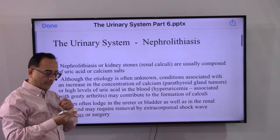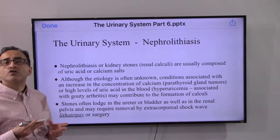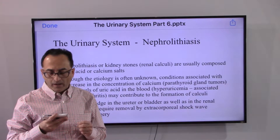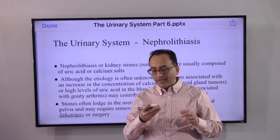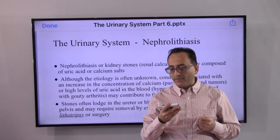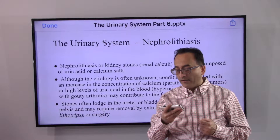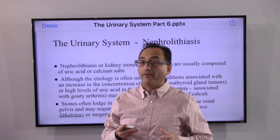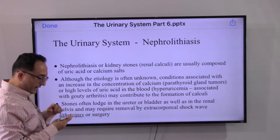Kidney stones, or nephrolithiasis, or renal calculi, are usually composed of uric acid and/or calcium salts. Although the exact etiology is not fully known, it is believed that an increase in the concentration of calcium related to a parathyroid gland tumor, or a high level of uric acid in the blood called hyperuricemia, associated with gout or gouty arthritis, may contribute to the formation of kidney stones.